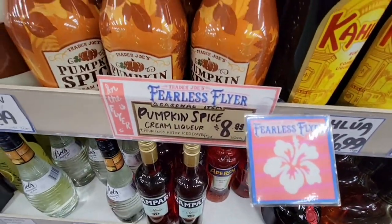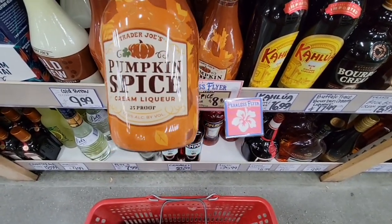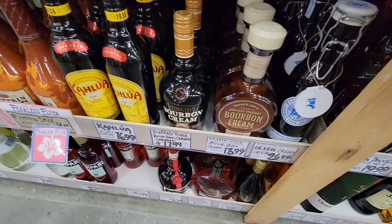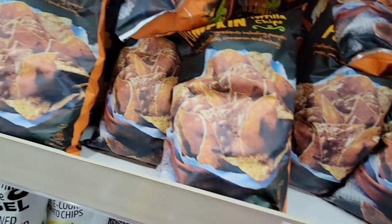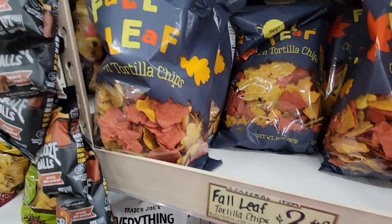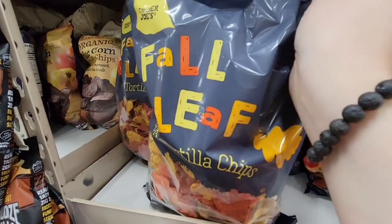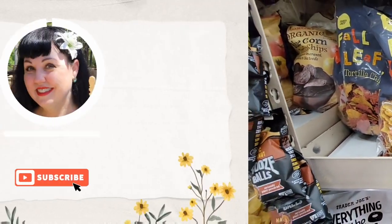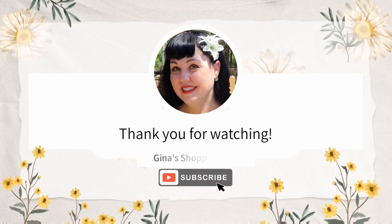Pumpkin Spice Cream Liqueur — this is 23 proof, so not really high alcohol. You could kick up your coffee with it; it's right next to the Kahlua. Trader Joe's has pretty good prices on their liquor. And some fun chips — Pumpkin Tortilla Chips, and here's your Fall Leaf chips. These are regular tortilla chips but shaped like little fall leaves — look at how cute these are, so fun. Thank you so much for coming along with me today at Trader Joe's. Thank you for watching; your support means the world to me. Take care and I'll talk to you later. Bye.